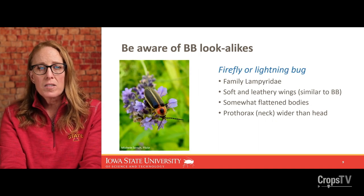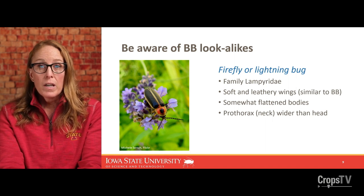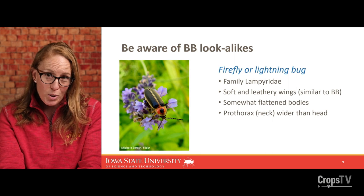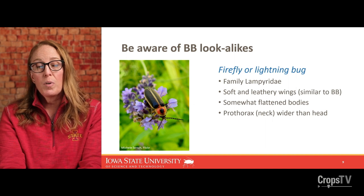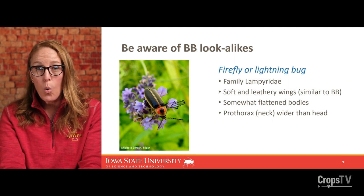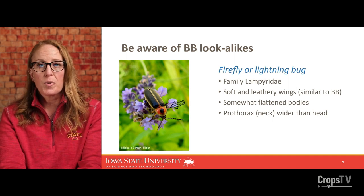The second insect that gets confused with blister beetles is fireflies, or lightning bugs, in the family Lampyridae. They are pretty active at dawn and dusk and have a similar size and elongate shape with soft leathery wings similar to blister beetles. But just like the goldenrod soldier beetle, their bodies are flattened, and the neck or prothorax is flattened and widened — it is definitely wider than the head. So this is another quick diagnostic feature to separate them from blister beetles.